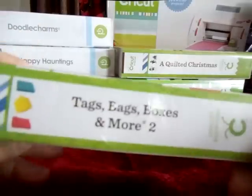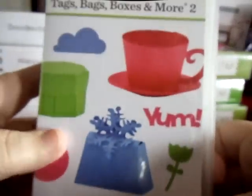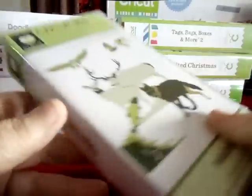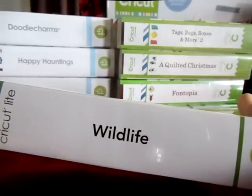You know, I'm going to be in my room for days now. Tags, bags, boxes, and more. Somebody said at Christmas time, 'Oh my God, Mom's never going to leave her crafting room now.' This is a Cricut Light. And this is Wildlife.